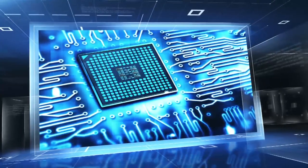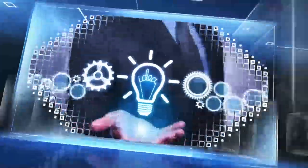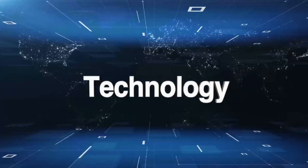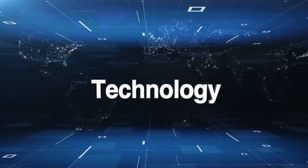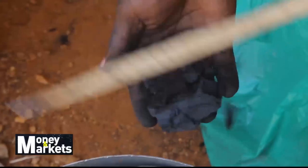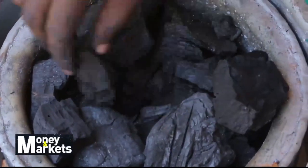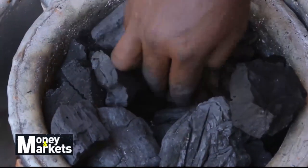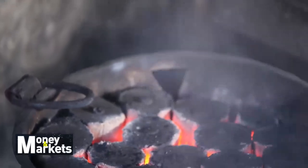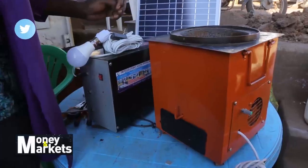In our technology segment this week, we are looking at the solar stove and how it works. A bag of charcoal in Uganda today would cost you over 100,000 shillings. Given the previous trends, one can also comfortably say that this cost is bound to increase. This makes energy a looming challenge for the country, but also an opportunity for business innovators like Ebenezer Stove.